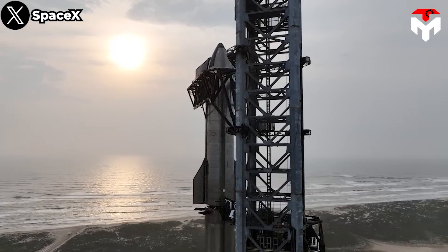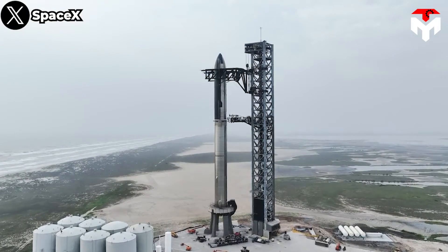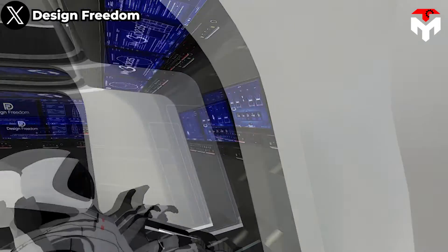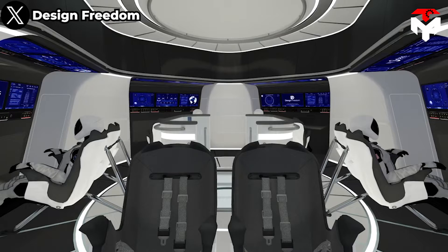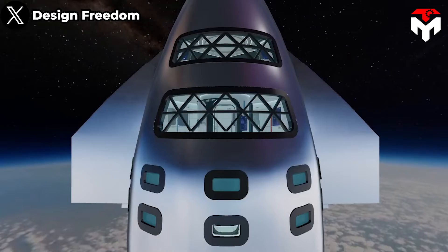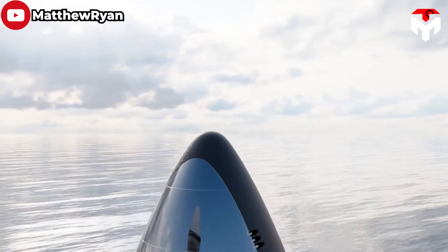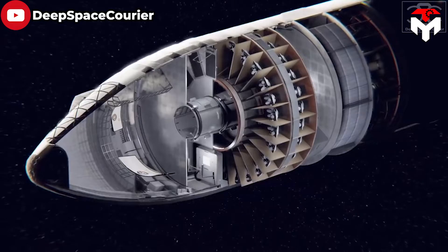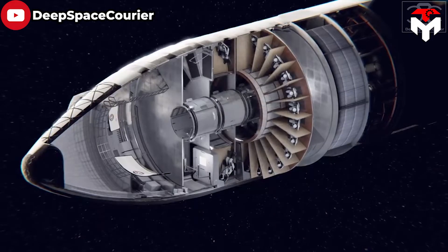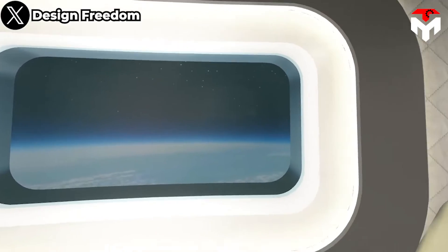SpaceX Starship will be a new era of spacecraft. Stepping inside SpaceX's Starship is like stepping into the future. The spacecraft's interior is a testament to cutting-edge design, innovative engineering, and a commitment to creating a space that is not only functional, but also comfortable for its passengers. One of the first things that strikes passengers upon entering Starship is the sense of space. The crew compartment, where astronauts and passengers will spend their journey, is designed to be roomy and accommodating.